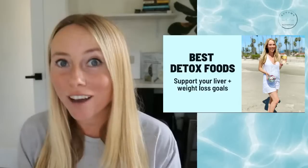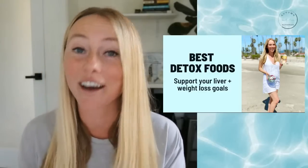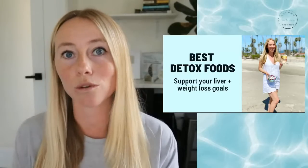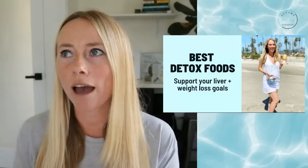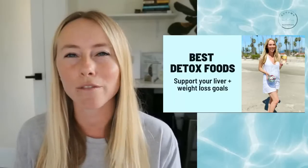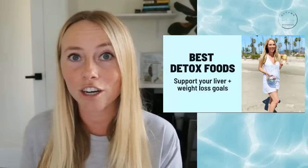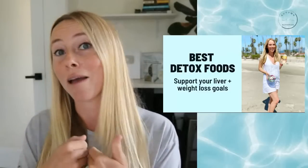Good morning, guys. Welcome to day one of the fall intermittent fasting challenge. This is our 28-day fall intermittent fasting challenge and we're kicking it off with detox week. I specifically designed this challenge to have detox week because I'm also personally on my own weight loss journey postpartum. It's just such a great tool to help kickstart the journey, especially if you've had a vacation or consumed foods not in line with your goals.